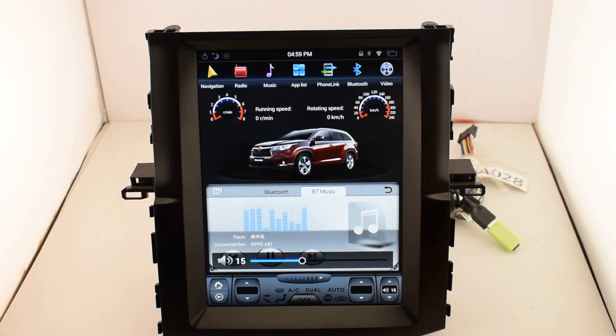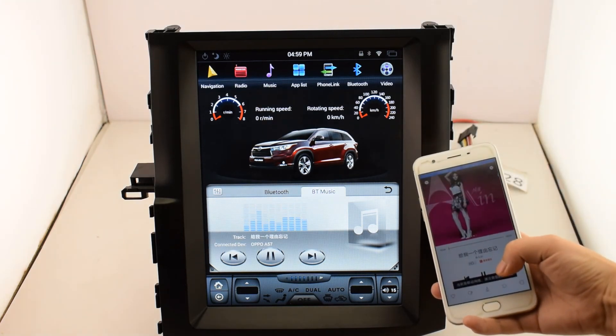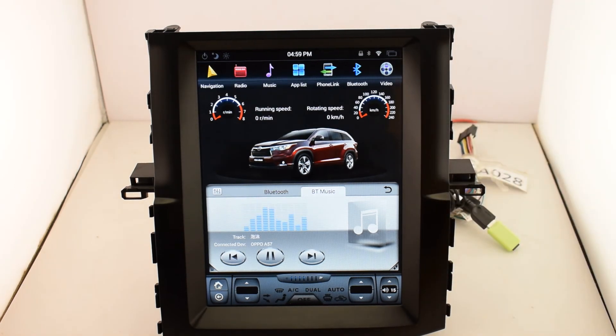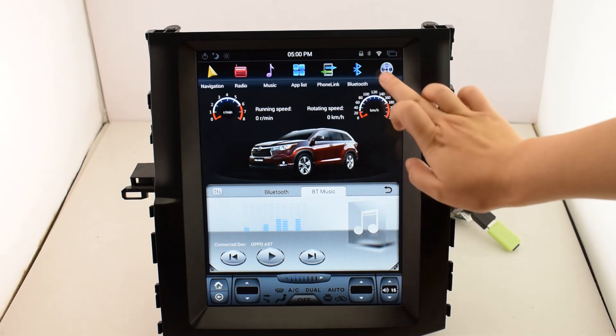This is steering wheel control — you can control the unit directly from your car's steering wheel, or you can control it on your cell phone. Next is video.